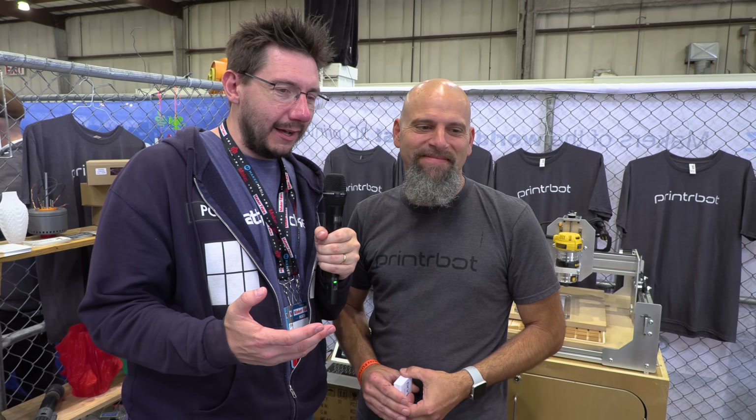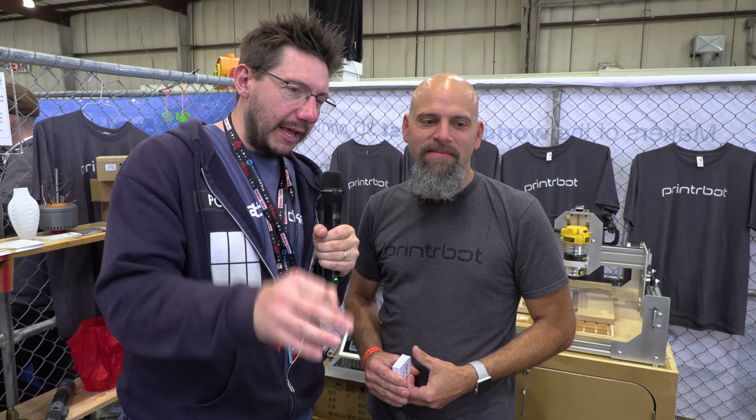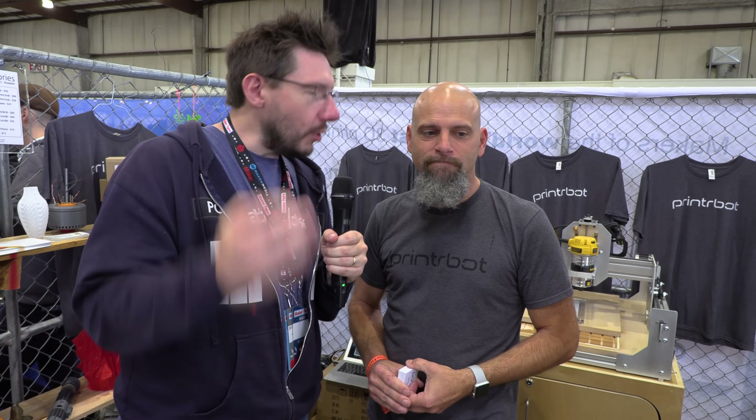This is cool. I'm looking forward to getting my hands on this and playing around. I'll talk to Bill and get some Polar 3D action going. Brooke, it's always a joy to talk to you. I wish you the best, my friend. I wish you the best as well. Thank you, MatterHackers, for getting us here. Happy Maker Faire!